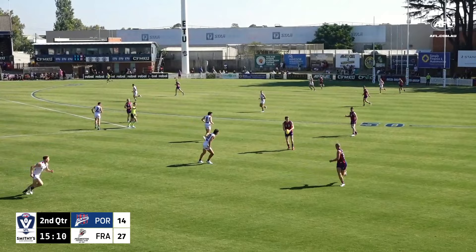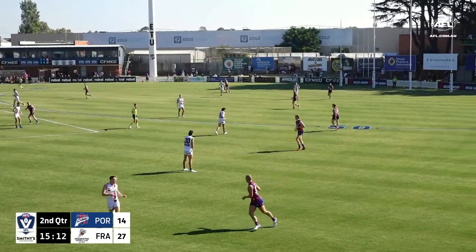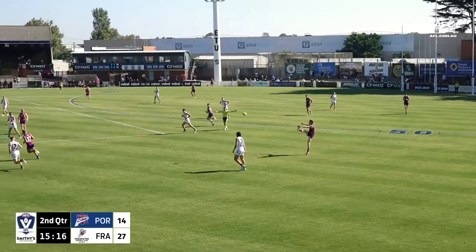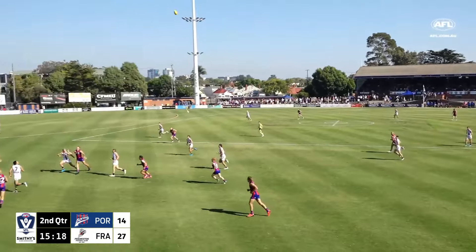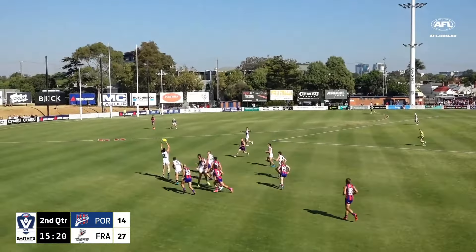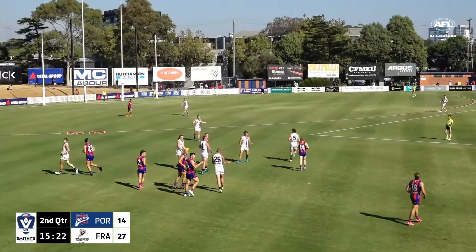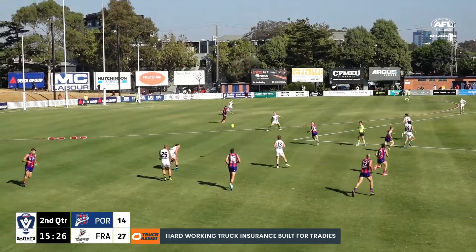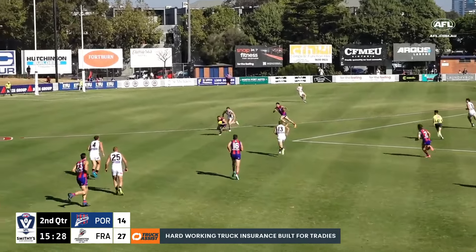Push out — so it's a free kick, Hooper to take it for Port Melbourne. Just goes up the line. Plenty of one-on-one contests here. Williams for the Dolphins — it was flying, but the umpire's seen something at the back. And it's going to Smith — this ball's being chopped off though.